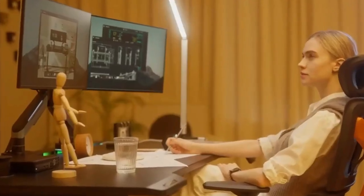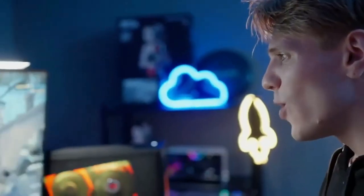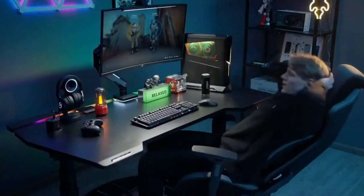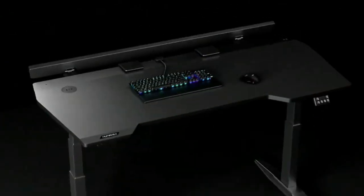Whether you're a professional designer or a hardcore gamer, the HUMNE-XX3 is the perfect choice for anyone seeking an exceptional desktop experience. With its innovative design and superior features, the HUMNE-XX3 allows you to work and play with ease and comfort.